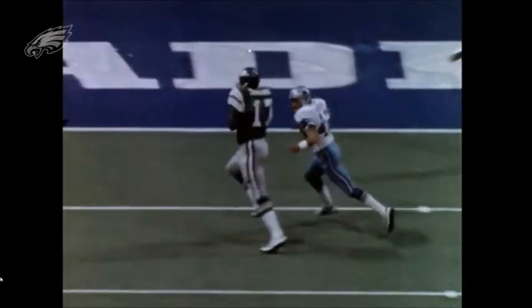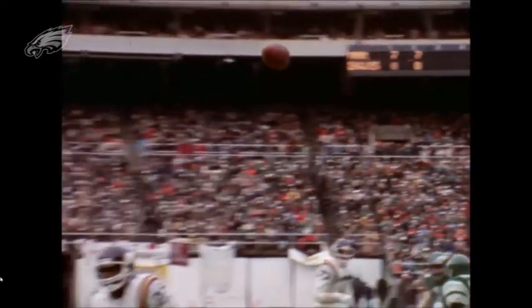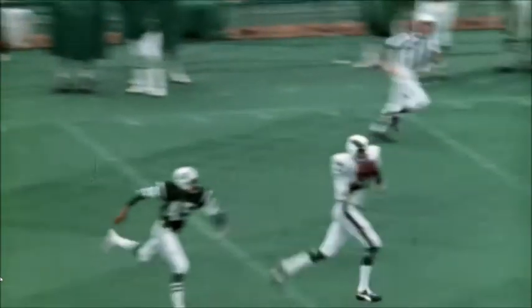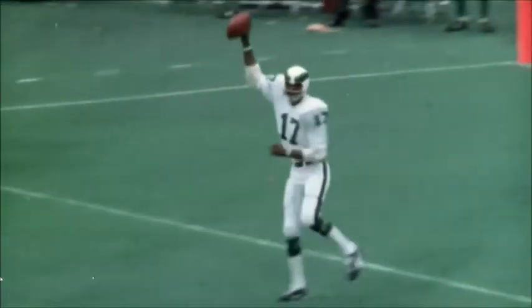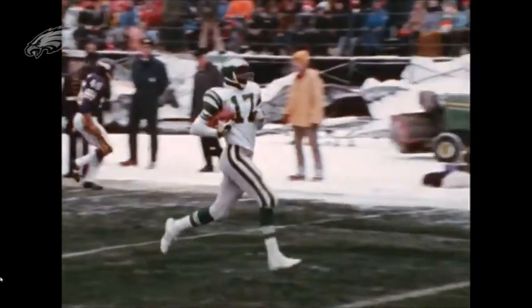In an era where the average offense was barely passing for 3,000 yards and the league's leading wide receiver was catching fewer than 80 passes, Carmichael became the NFL's most reliable pass catcher. In 1979, he broke the NFL record with 105 consecutive games with a catch.